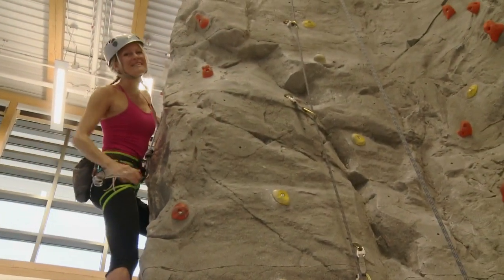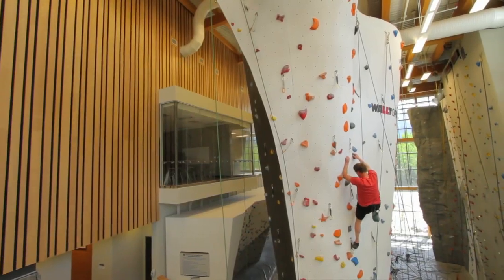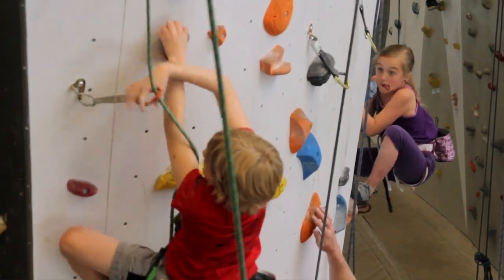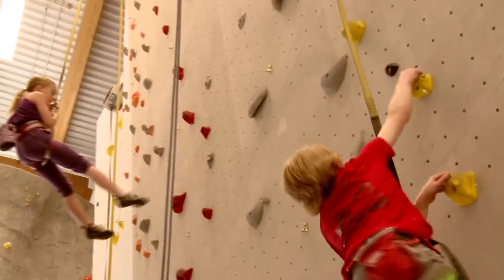This climbing gym is insane. There's over 10,000 square feet of climbing space and at its highest peak you can climb 45 feet. This place is great for beginners and will challenge average climbers. There's bouldering, top roping, and you can even come and climb by yourself on the auto belay system.